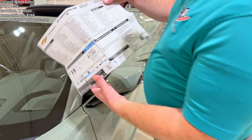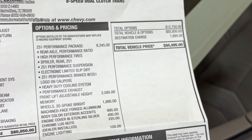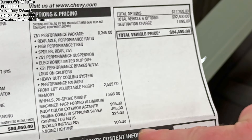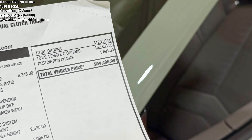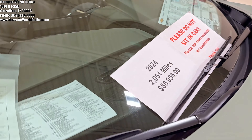So let's break down this beauty. I've got the original window sticker here. You can see it's got the Z51, the front lift, the machine-faced wheel options, the engine cover in sterling silver, and some of the other features. It had an MSRP of $94,495. This car has 2,000 miles, and we've got it priced at $86,995.